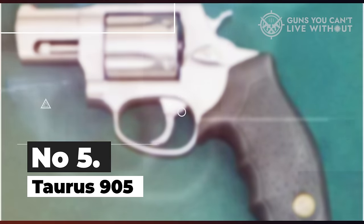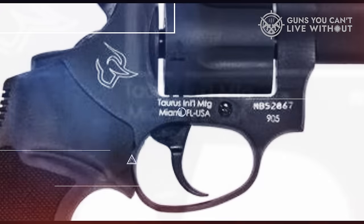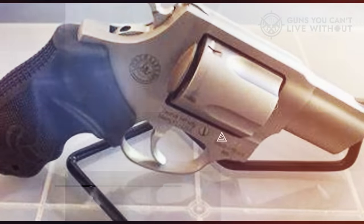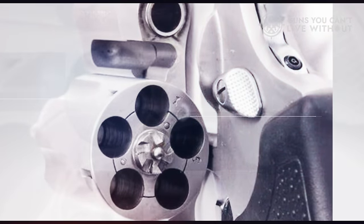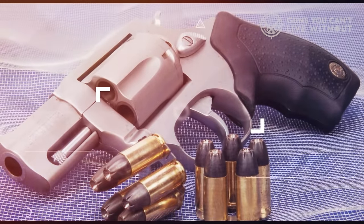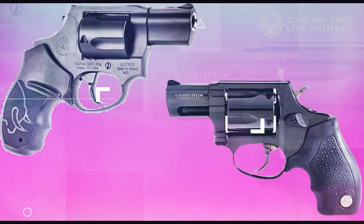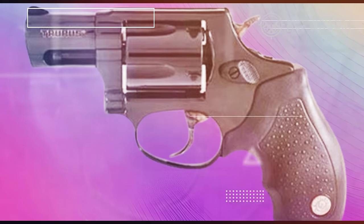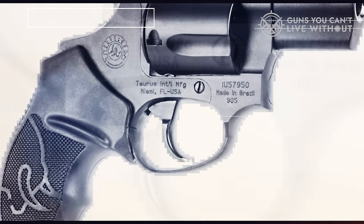Number 5: Taurus 905. Taurus offers a diverse range of revolvers catering to a wide array of preferences, including their impressive 9mm model, the Taurus 905. With its slim and streamlined design, along with a 2-inch snub-nosed barrel, it excels in concealment. The available matte black and matte stainless steel finish options further enhance its discreet appearance. While it's lightweight at just 21 ounces, it does come with noticeable recoil, but the rubberized grips aid in managing it effectively.